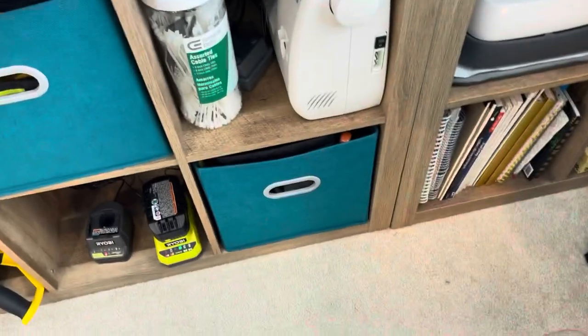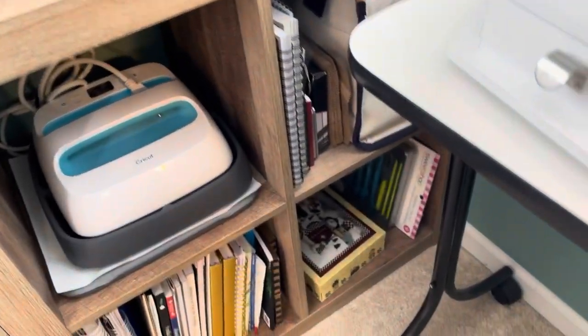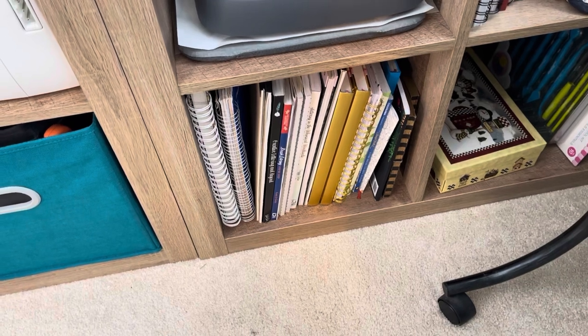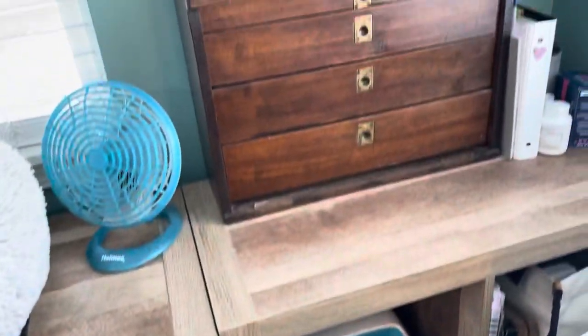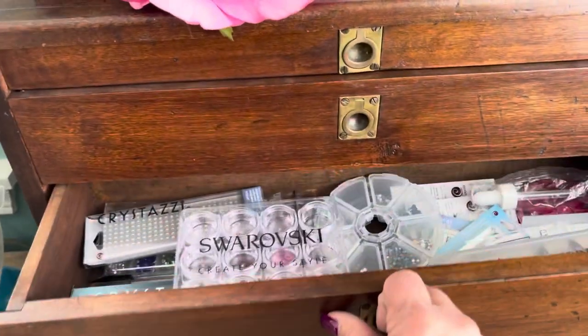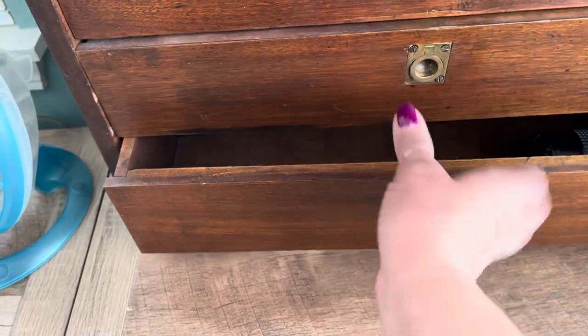My sewing machine, my heat press — this is stuff for my granddaughters. And then for doing calligraphy and other writing. And this holds Swarovski — I want to keep that separate from my other jewelry making because I don't want that to get mixed up with anything.